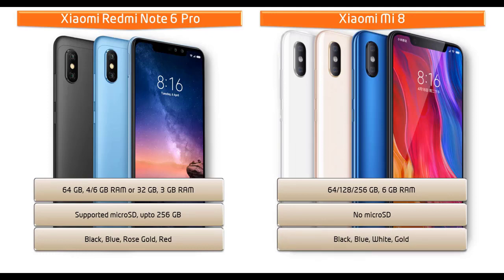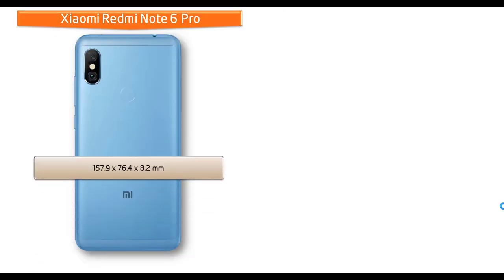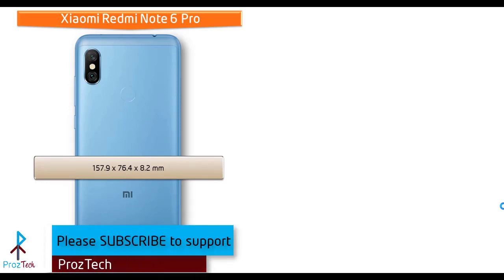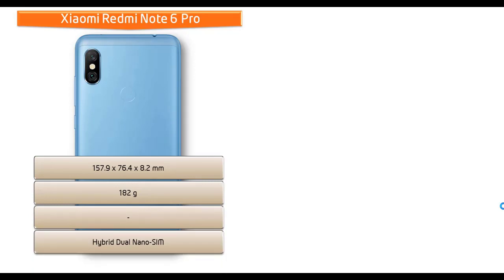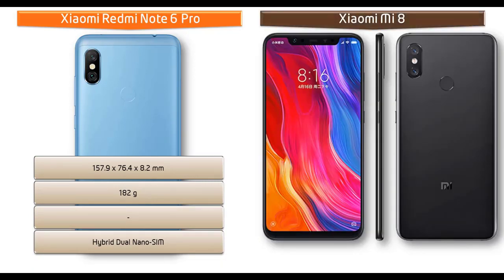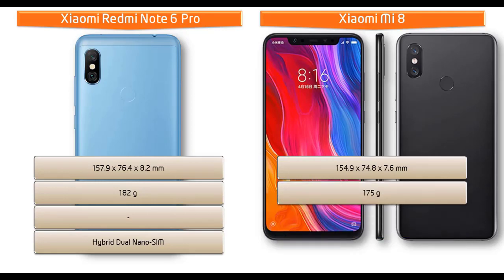The Redmi Note 6 Pro is available in Black, Blue, Rose Gold, and Red. The Xiaomi Mi 8 comes in Black, Blue, White, and Gold. In terms of dimensions, the Redmi Note 6 Pro measures 157.9 x 76.4 x 8.2 mm and weighs 182 grams with dual hybrid nano-SIM. The Xiaomi Mi 8 measures 154.9 x 74.8 x 7.6 mm and weighs 175 grams with dual nano-SIM support.